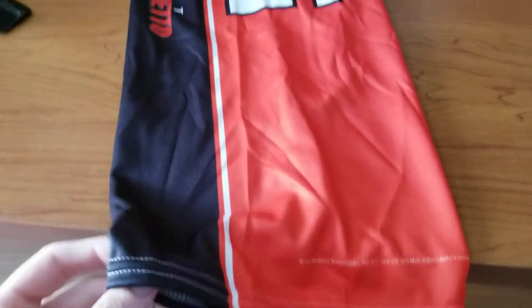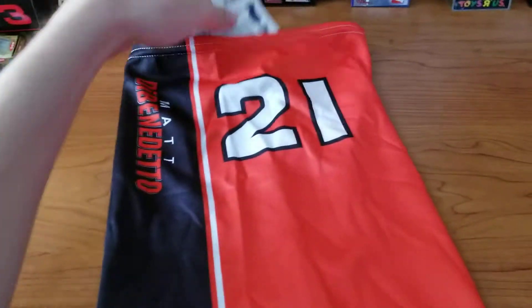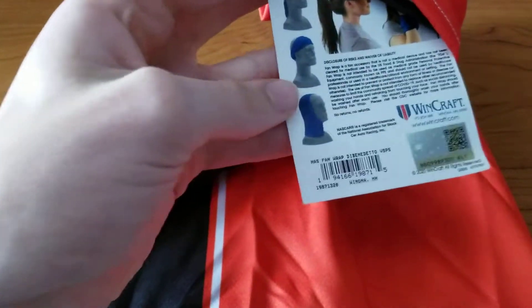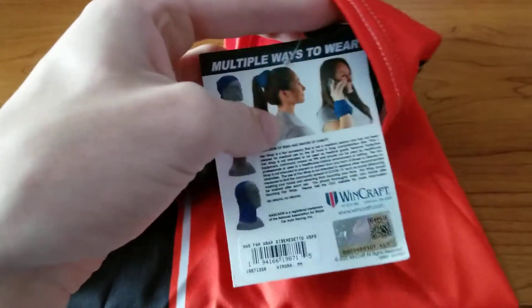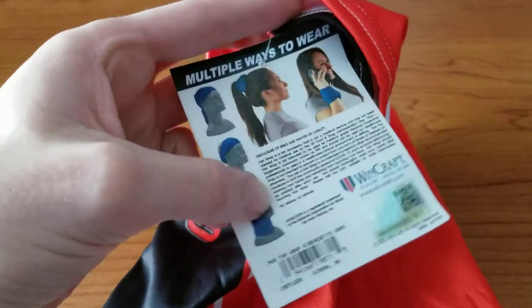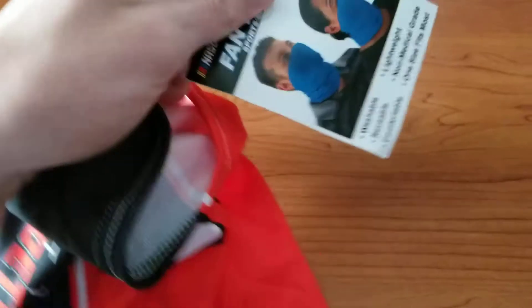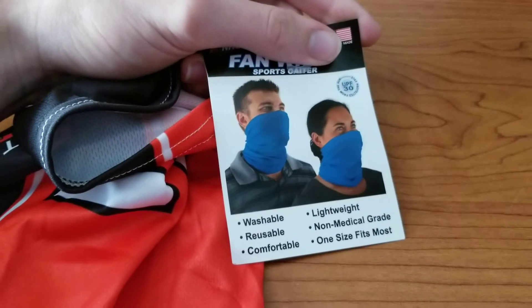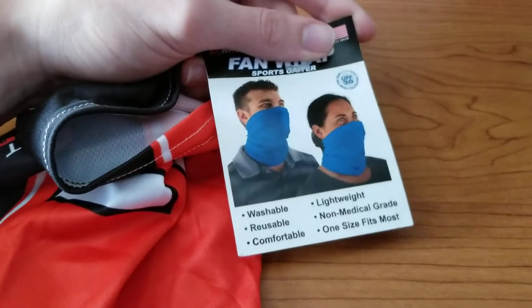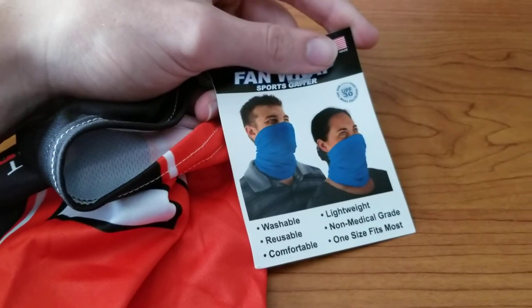If you don't know what a Gator is — in 2020, basically this. This isn't how people actually wear them. I assume this was made pre-COVID because no one wears them like that. People wear them more like this on the front. Instead of the traditional mask, sometimes people prefer to wear it like this.